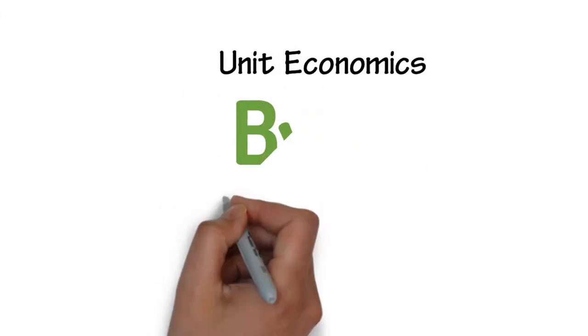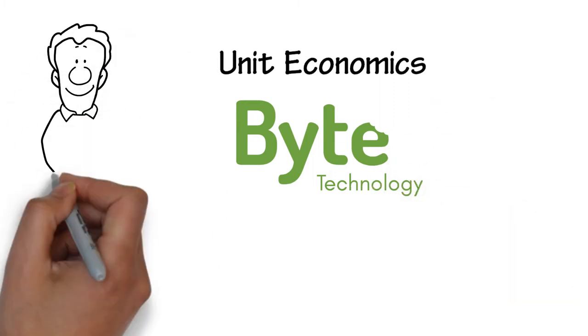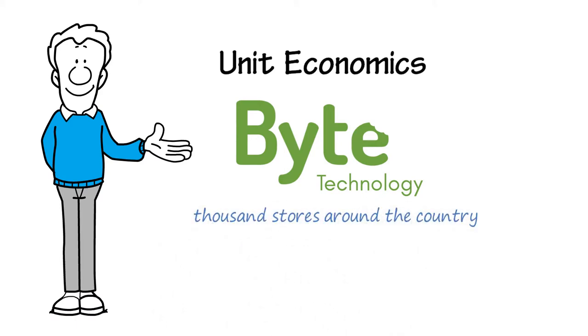Unit Economics. Your customers are demanding more convenience than ever. Using Byte Technology is a great way to push your products to your customers by selling into the workplace. Byte Technology has deployed more than a thousand stores around the country, and here's a breakdown of what to expect.